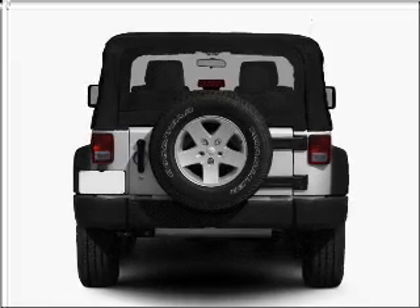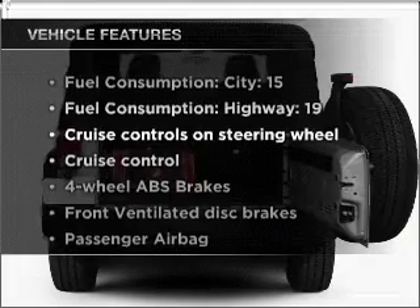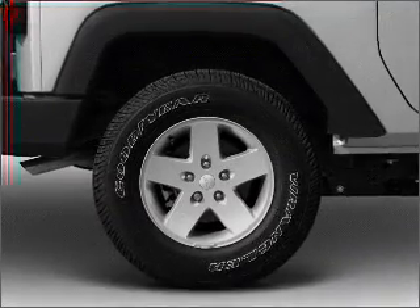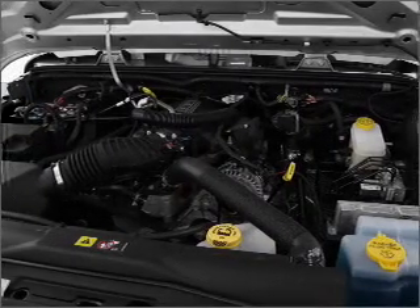You will appreciate the safety feature of anti-lock brakes. And with these notable features, you won't want to miss out on the opportunity to own this amazing vehicle. Power steering. Cruise control. An AM FM stereo with a CD player. An adjustable tilt steering wheel.